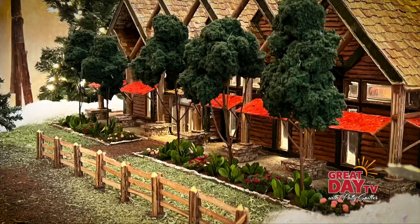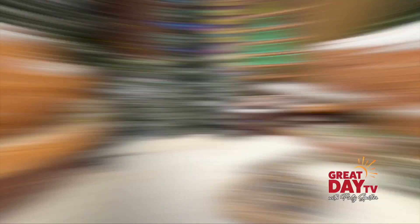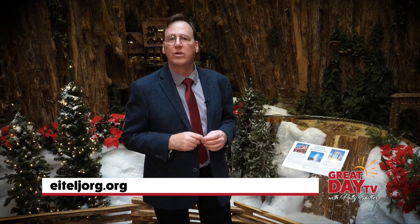So now you just volunteer here? Now I volunteer here. That's a dream job! To find out more about Jingle Rails and other exhibits at the Eiteljorg, click their website at eiteljorg.org. For Great Day TV, I'm Barney Wood.